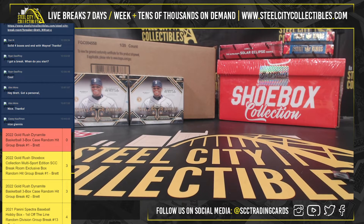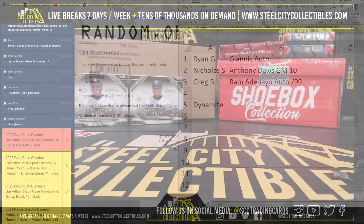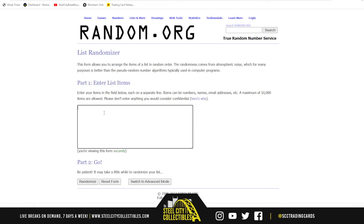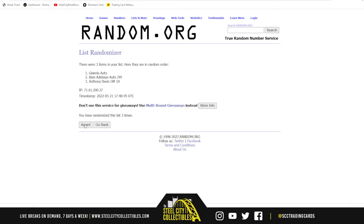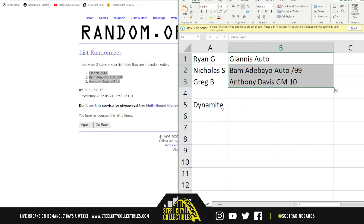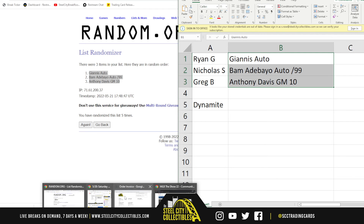All right, let's see who gets what — randomizing five times. Here we go: three, four, and five. Ryan, you get the Giannis. Nicholas, Bam Adebayo auto. And Greg, Anthony Davis Gem Mint Tin. I want to thank you guys for getting into that break — much appreciated.